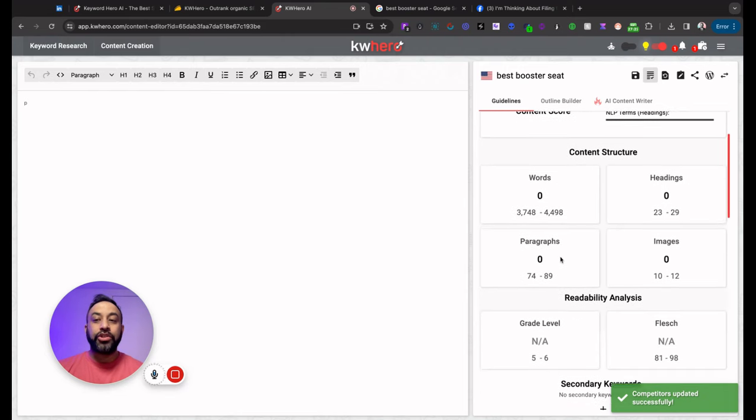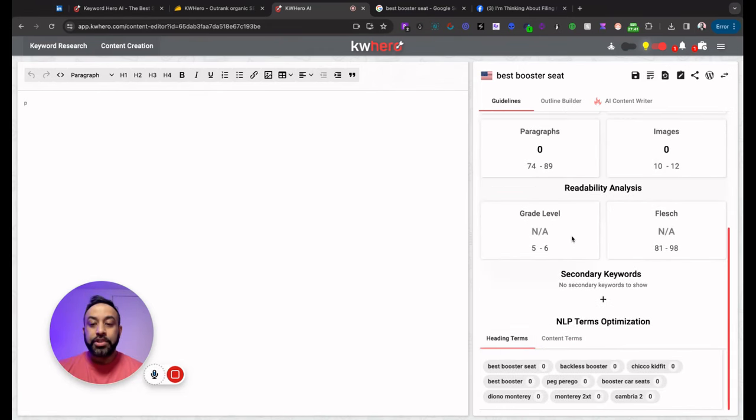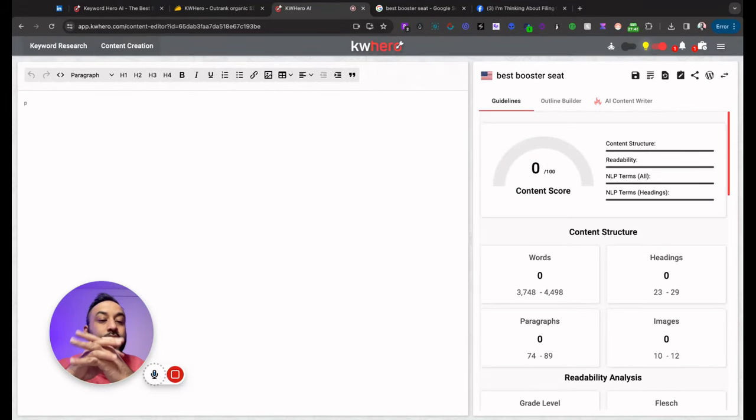Now our metrics have been updated based on the competitor selections we made. Words to include are now somewhere around 3,700 to 4,500, with a lot more headings, paragraphs, and images — the articles we looked at were very image-rich. So we've got keyword research done, content ideation done — we can see what we want to do. The next thing is going to be content creation.